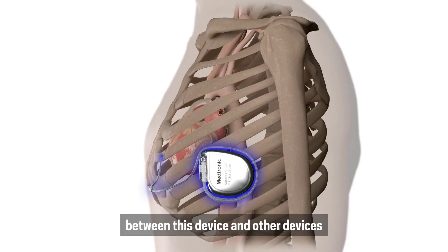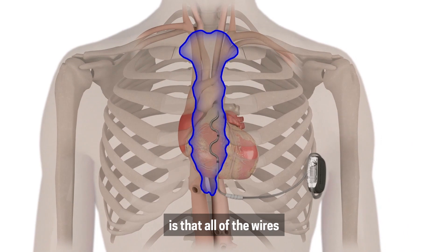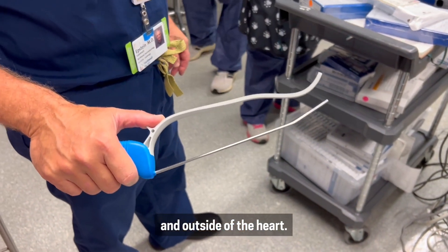The difference between this device and other devices is that all of the wires and leads in the device itself are outside of the bloodstream and outside of the heart.